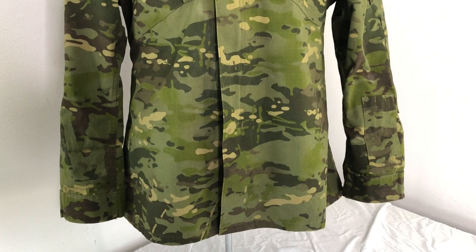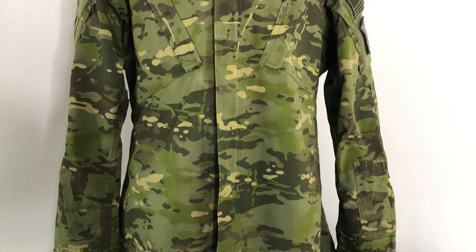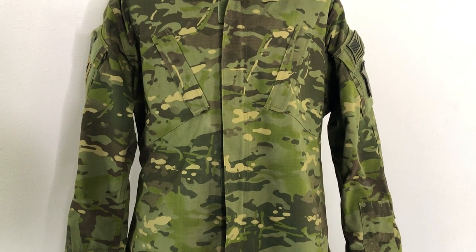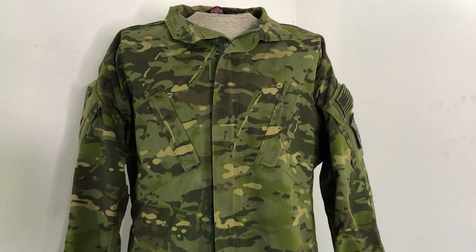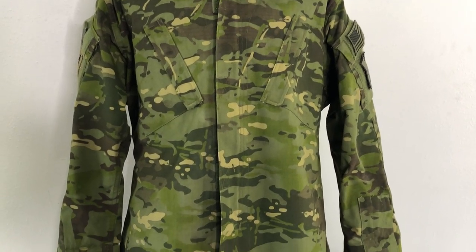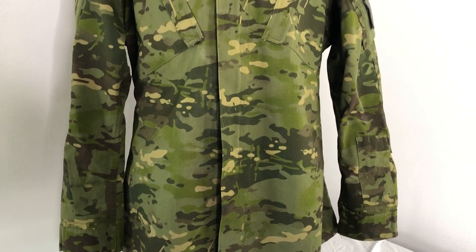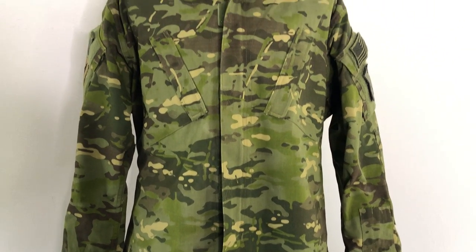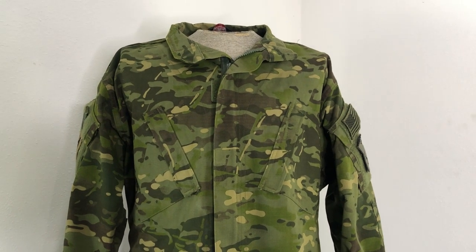I'll be doing a camouflage test video this summer, and you'll probably just be watching a bunch of vegetation on the screen until I move because you won't be able to see me — I guarantee you. Let me know what you think about this if you've ever seen it before or have any experience with it. Brent0331, if you're watching, let me know what you think too. All right, we'll wrap the video up now and I'll just keep the camera on this amazing pattern.